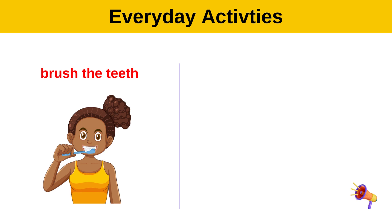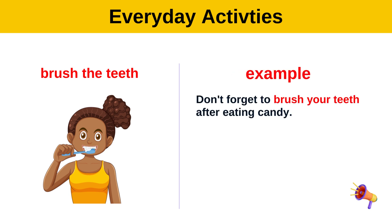Brush the teeth. Example: Don't forget to brush your teeth after eating candy.